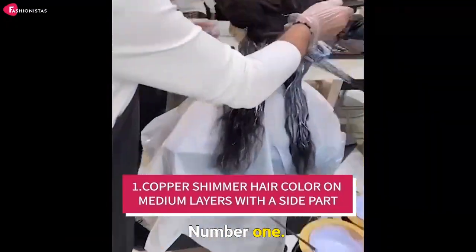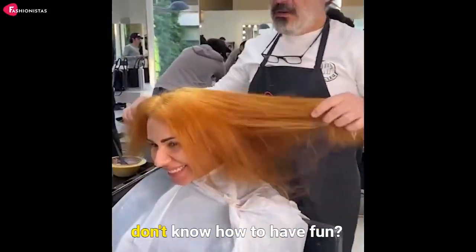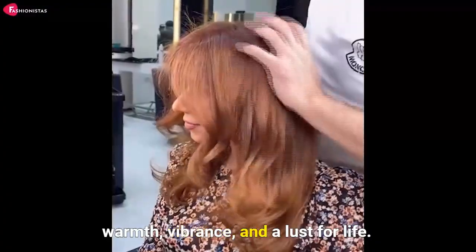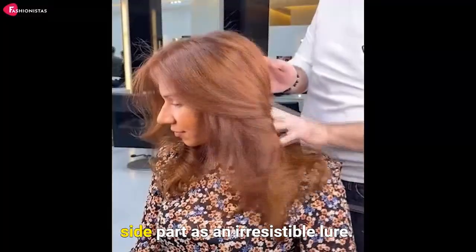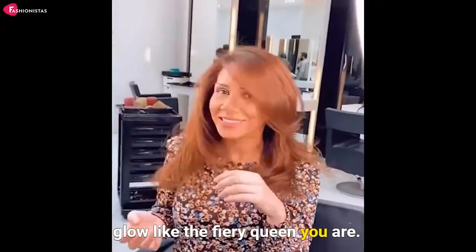First up is a stunning copper shimmer hair color on medium layers with a side part. Who says redheads don't know how to have fun? This hairstyle and color are as fiery and fierce as you are, ladies. It's like a sunset on your head, exuding warmth, vibrance, and a lust for life. The layered cut gives that perfect movement and balance, while the side part adds an irresistible lure. So why not heat things up a bit and glow like the fiery queen you are?